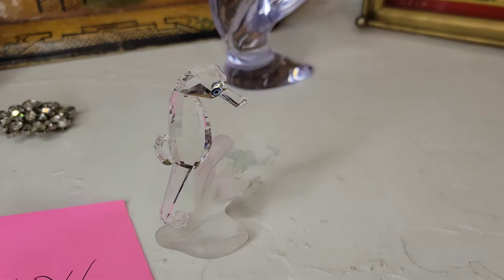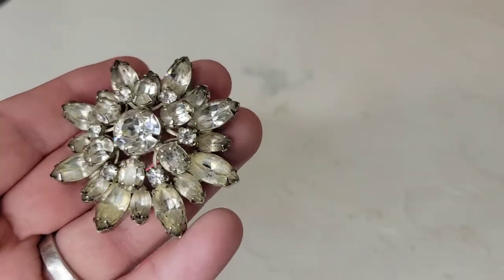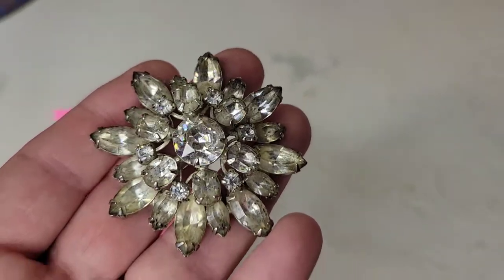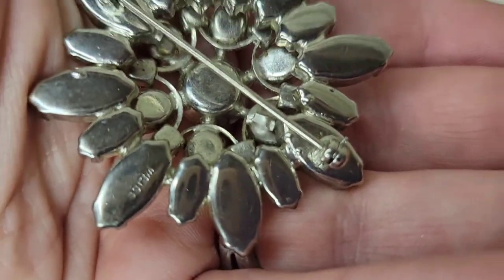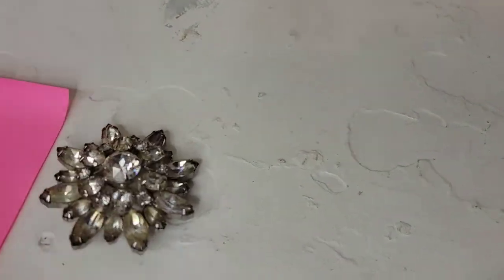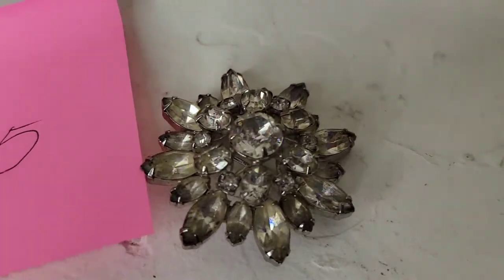Next I have another blingy brooch — this one is Weiss, a dome rhinestone glass brooch with all faceted stones. It is marked Weiss on the back. A beautiful brooch going to be eighteen dollars, number twenty-five.